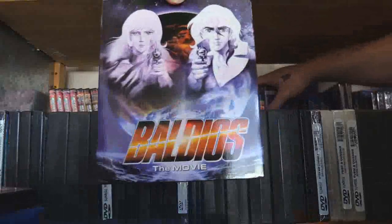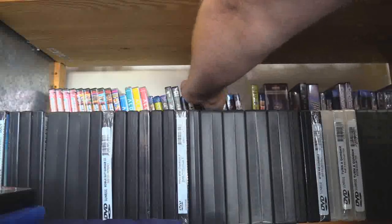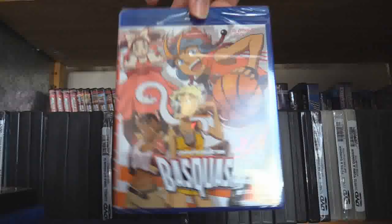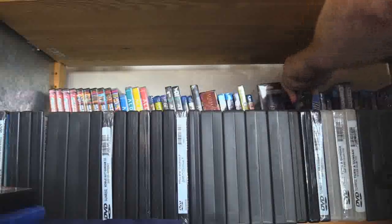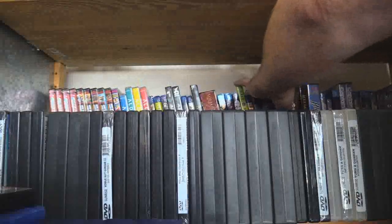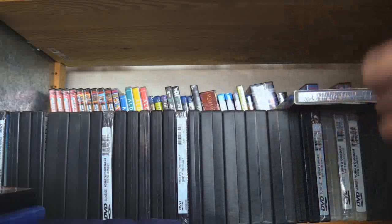Space Warrior Baldios — these are alphabetized by proper or popular name, so Dunbine is not going to be under A for Aura Battler, it's going to be under B. Baldur Force EXE. Baxam? Betterman. The Big O Steelbook — another one I bought from an official dealer at a convention, Sentai Filmworks had a table.